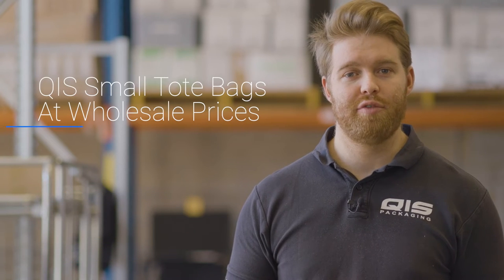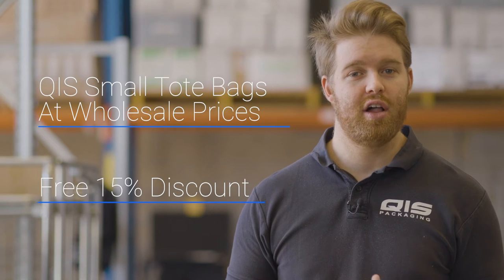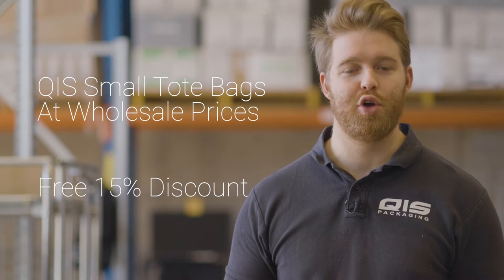Hi, I'm Liam from QIS Packaging and I'm going to take you over our range of small tote bags available at wholesale prices. Towards the end I'll also show you how to get a further 15% discount off your order.